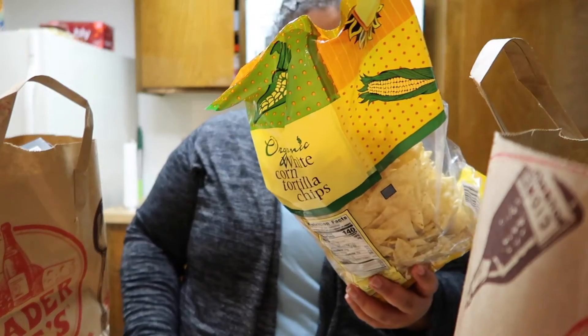I love pairing the sour cream dip with these organic white corn tortilla chips. I've tried other chips but these are by far my favorite to pair with it.